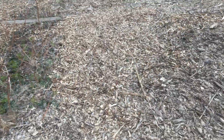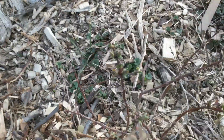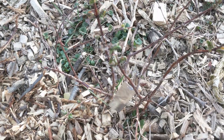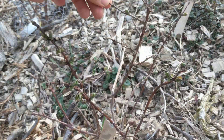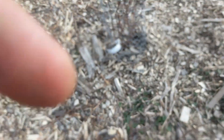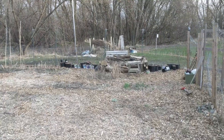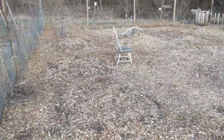The honeyberries are also doing well — here they are sending out new leaves, which is nice to see. There are still some stems with no new growth yet, but as long as there's some new growth I think it should be fine. All right, that's a quick update from the garden and I'll keep you posted as the spring progresses.